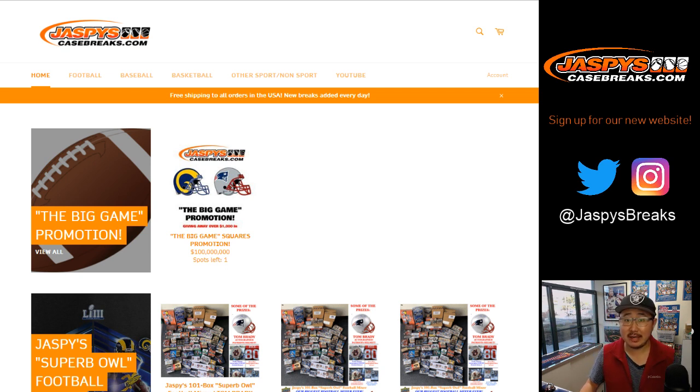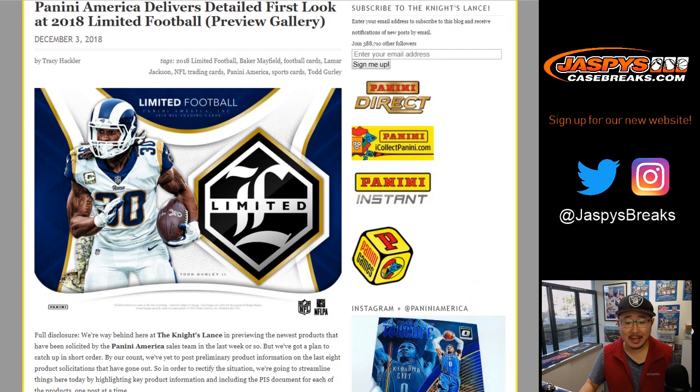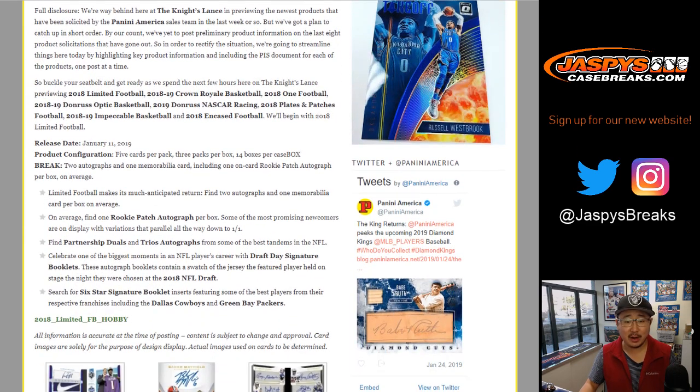Hi everyone, Joe for Jaspi's CaseBreaks.com. We're excited about the brand new release this week of 2018 Panini Limited Football. Now they don't have a big preview gallery up yet, but we're really excited about this. Limited is something that everyone likes to do every year — one of their top products right here.